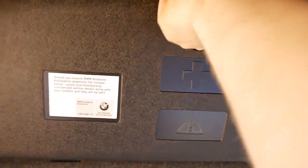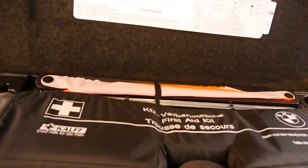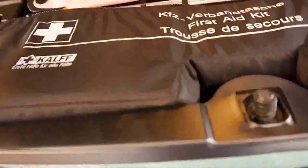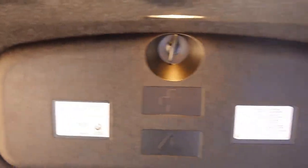Huge boot space. The tool kit is here. The first aid compartment is complete and unused. It even has spare fuses. Often on misused BMWs all that stuff goes missing.